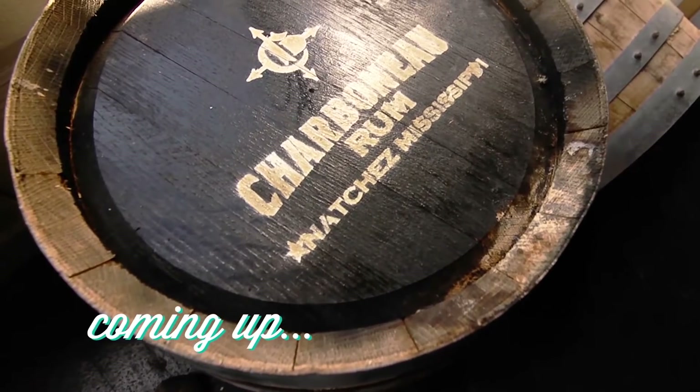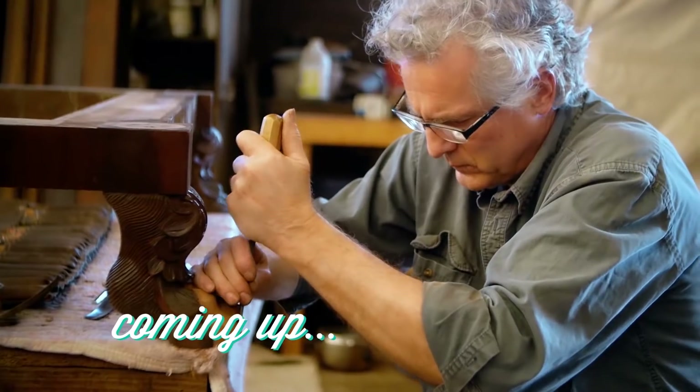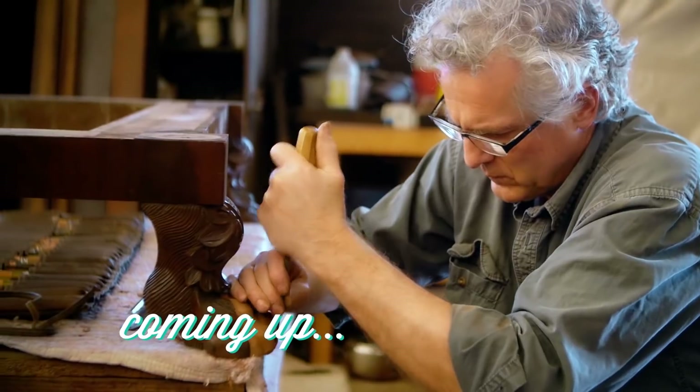Coming up, we're checking out the rum at Charbonneau Distillery — it's absolutely an accomplishment for someone who never took a chemistry class. And later, restoring treasures from the past. So stay with us.